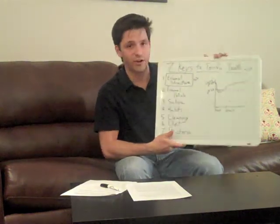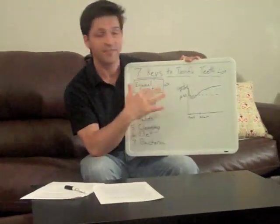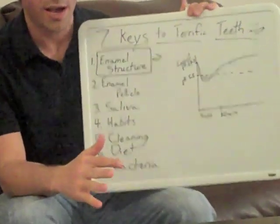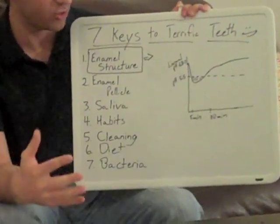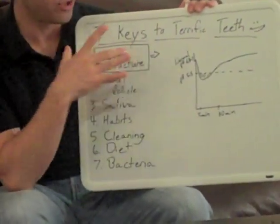We have a really great show today, and we've got our new whiteboard here. We're going to be talking about the seven keys to terrific teeth. We're just going to actually focus on the first on our list, which is enamel structure.